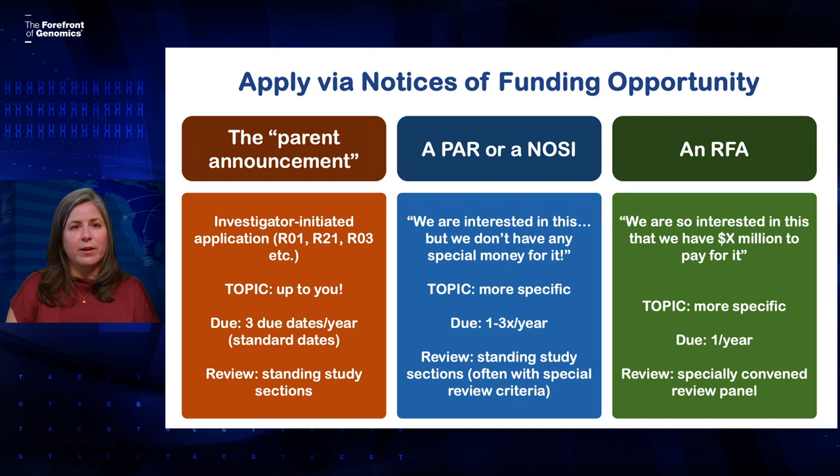And then finally, there are announcements called RFAs. This is an institute telling you that they're so interested in a topic that they've set aside a certain amount of money to fund applications in that area. These are going to be a lot more specific in terms of what they're asking for. There's usually only one due date for these, or maybe one per year for a few years. These will get reviewed in what we call special emphasis panels — panels that are specially convened to review the applications that came into that announcement.